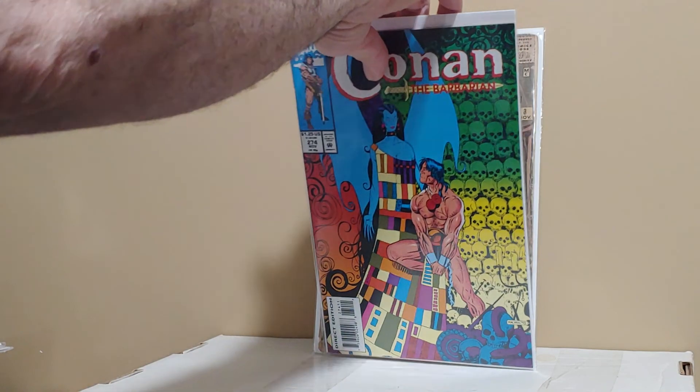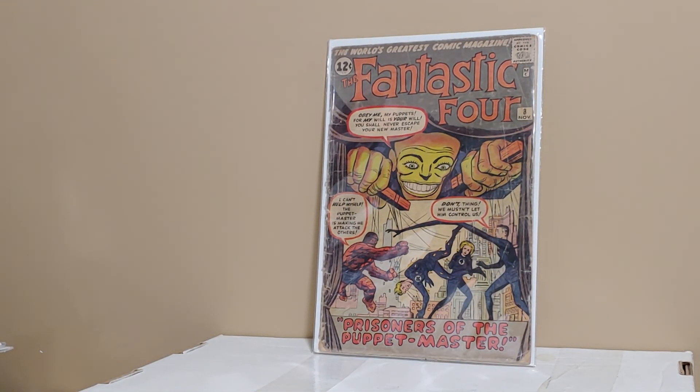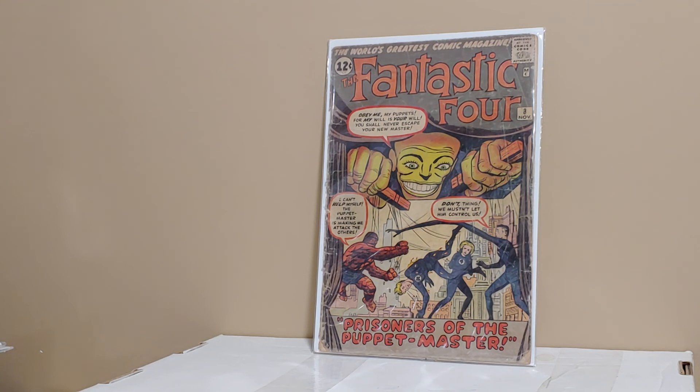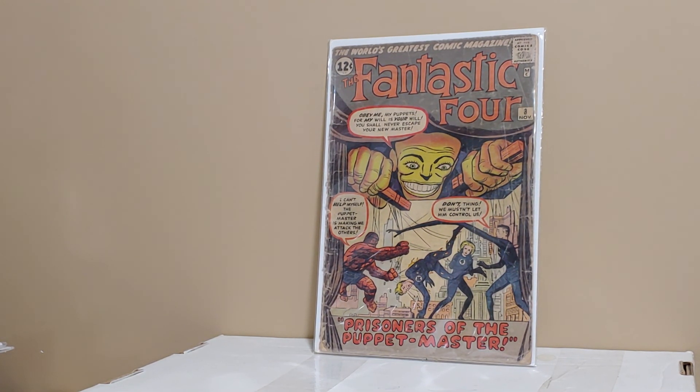I know Don the Comic Book Junkie finished his Conan run. Fantastic Four number 8, first appearance of the Puppet Master. Now I own everything from issue six on — I only need five and under. I think Reed Comics has a three, which I think I can get. That's the one I'm going to hone in on next. Anyway, so this is my haul. I want to thank anybody who's taken the journey with me. This is Vin Crew signing off.